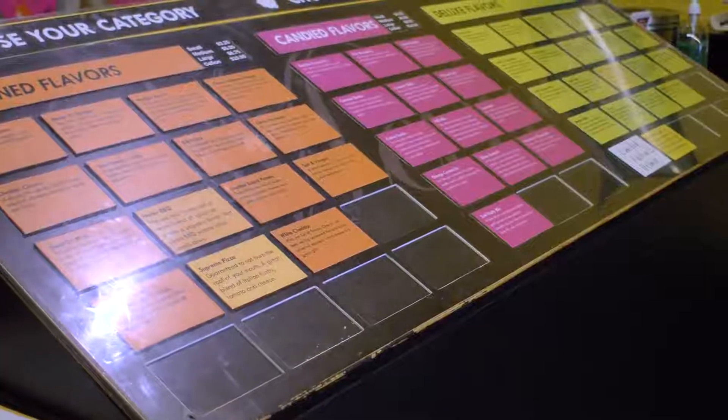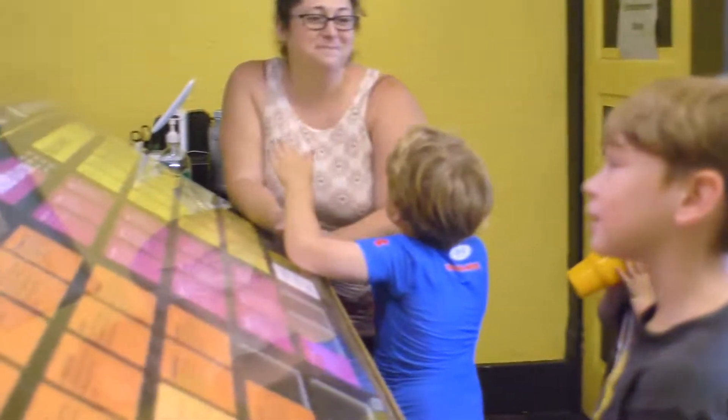If you were to walk in off the street, prices range from $1.50 all the way up to $15.